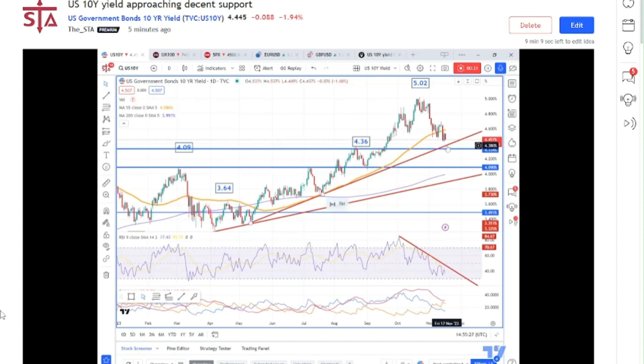So where are we now? The market has sold off, the US 10-year yield has come lower, and it's about to reach the peak that we saw back in August at 436. In this vicinity we also find the support line that extends all the way back to May, coming in around the same area. So it's a fairly decent area of support.